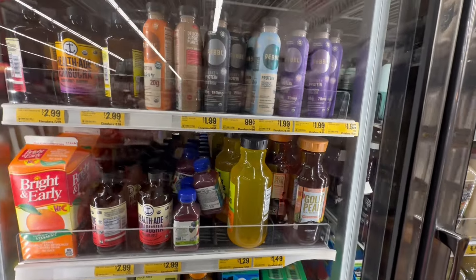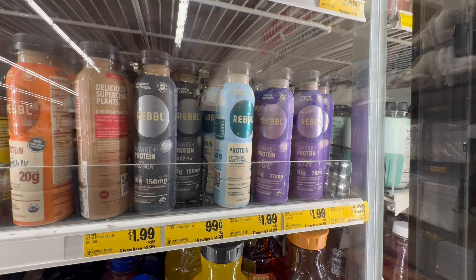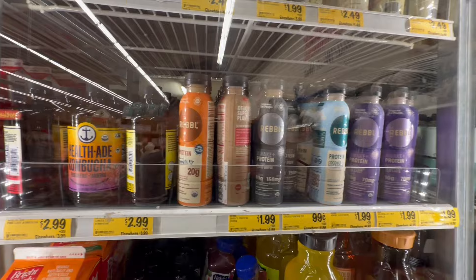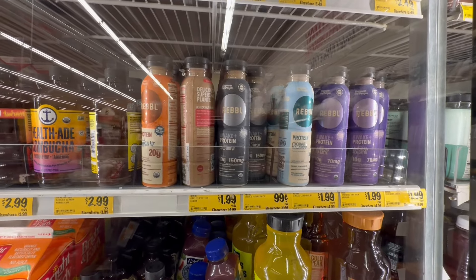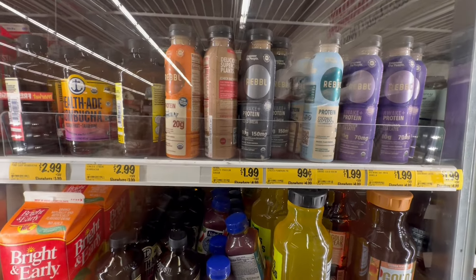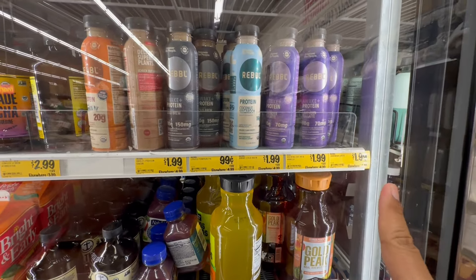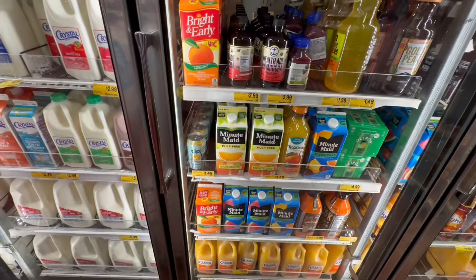This is Rebel Protein, Awake Plus Protein — I've never heard of this brand but it looks good. Some are $0.99 and some are $1.99. It looks like the barley protein is $1.99 and spiced pumpkin is $0.99. Most of them are $1.99 except for the pumpkin spiced. Not bad.